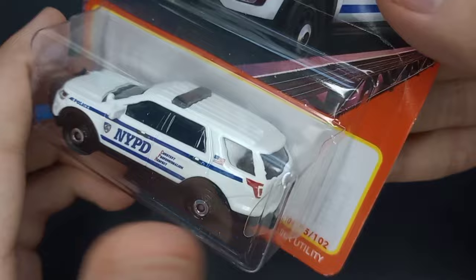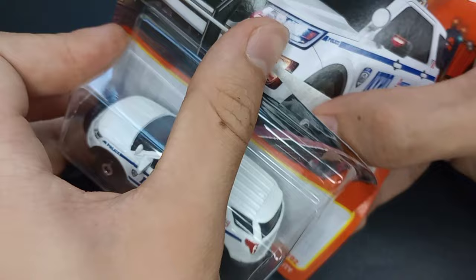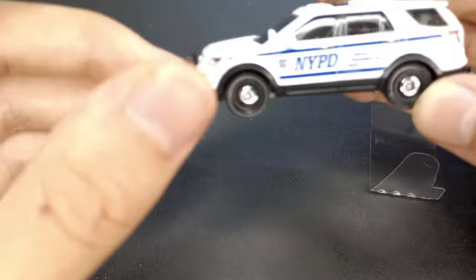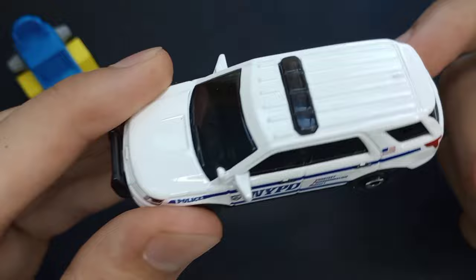We're actually going to get the Speed Trapper open first, and we're just going to take a look at both of the vehicles before we test them out. Let's open up the Interceptor Utility. Looks like we got a little rip here. There we go, that's better. So we see this version in white — the 2022 version is in white and the 2021 version is in black. This is the New York Police Department version.